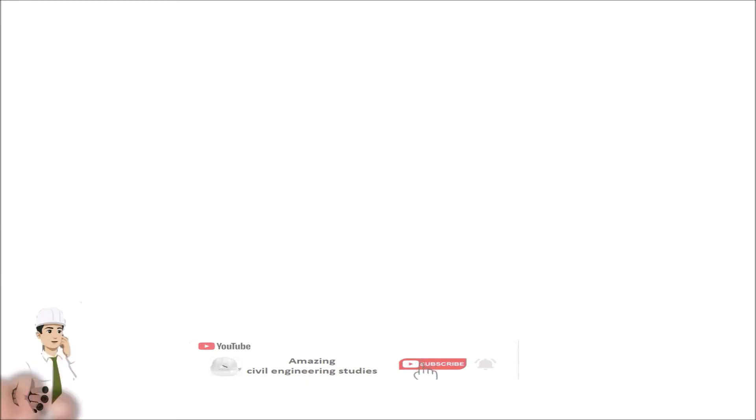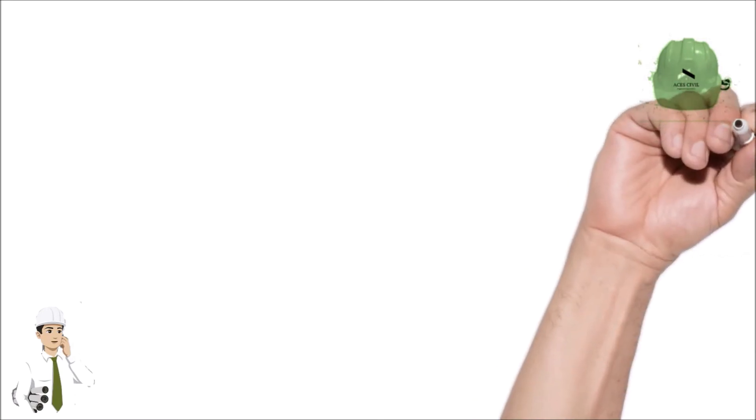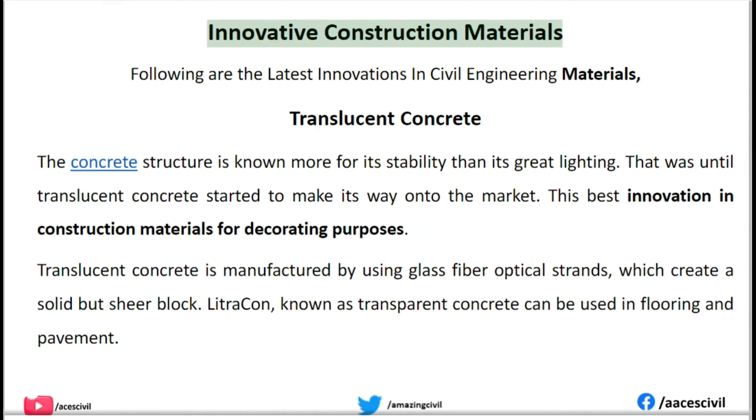Hello viewers, welcome to the channel Amazing Civil Engineering Studies. Following are the latest innovations in civil engineering materials.